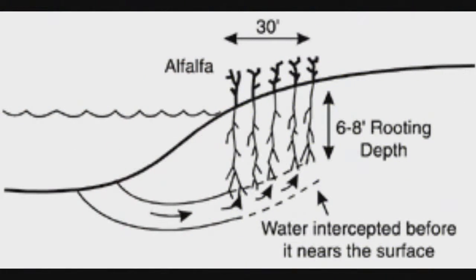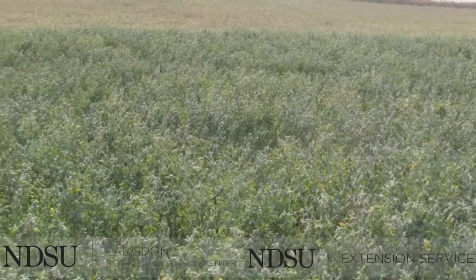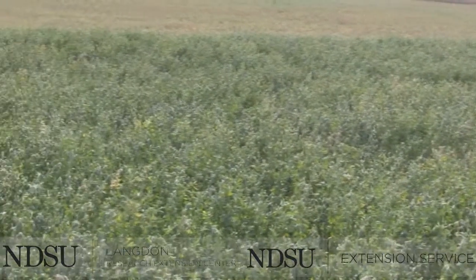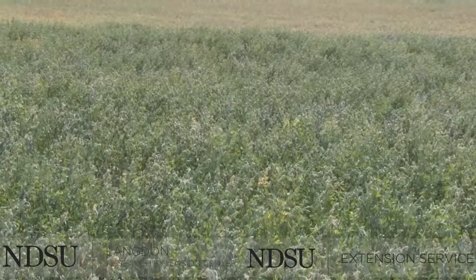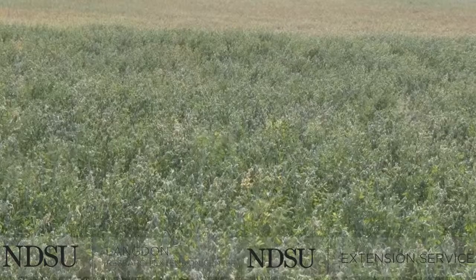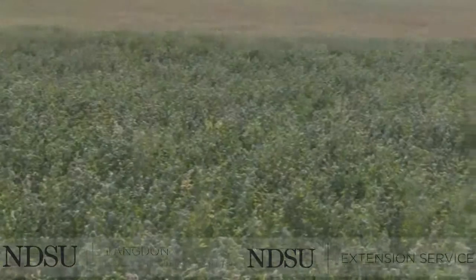Crops like alfalfa not only use up a lot of soil water, but due to their deeper rooting system, they can improve the soil water infiltration by creating macropores. Once established, crops like alfalfa can lower down the water table in the discharge areas to desired levels, allowing the plants to grow in a healthy environment.